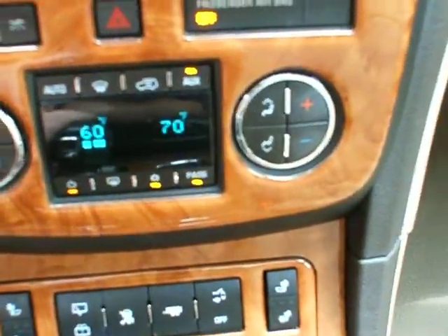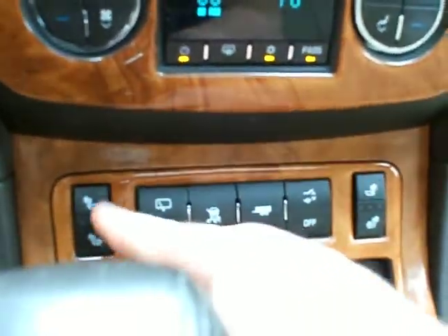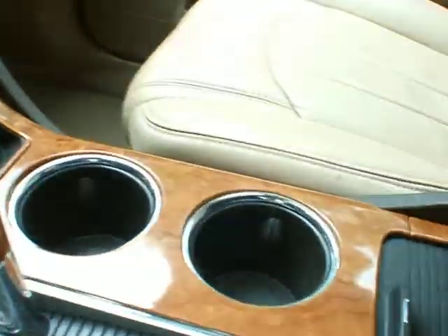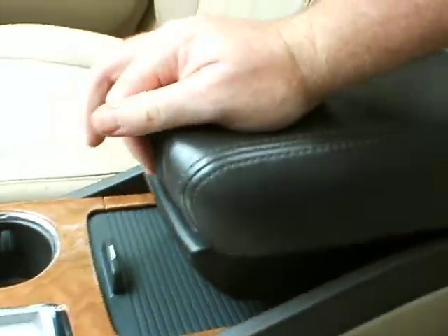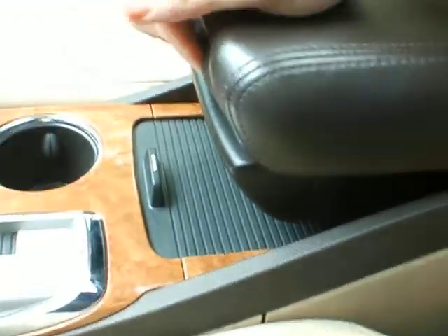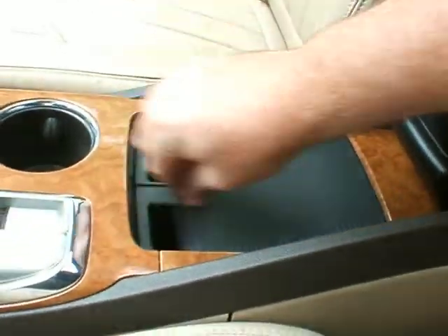You have the dual climate control information buttons here. You get your heated seats, tow mode, and other features there. You get your automatic transmission with the manual mode here on the thumbs. The armrest will slide back or pull forward, and it also lifts up for storage.